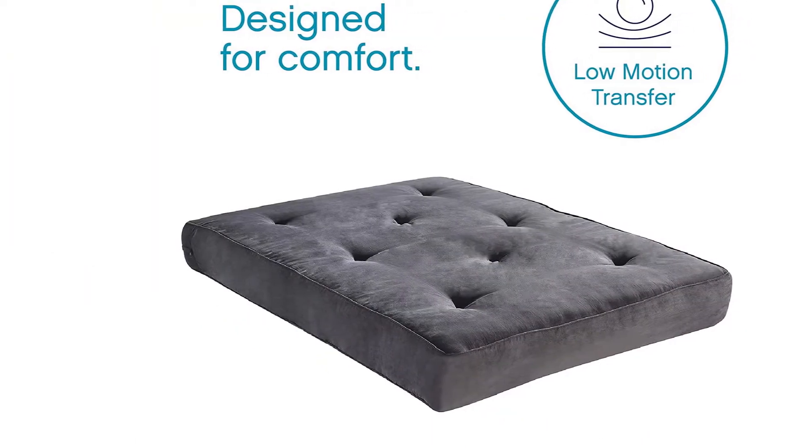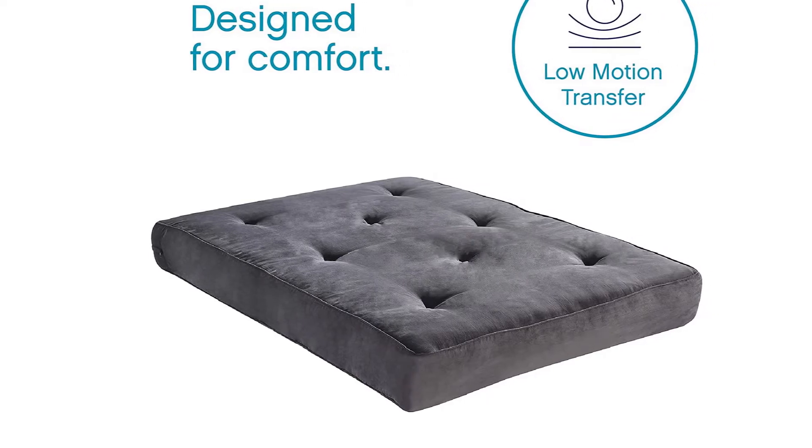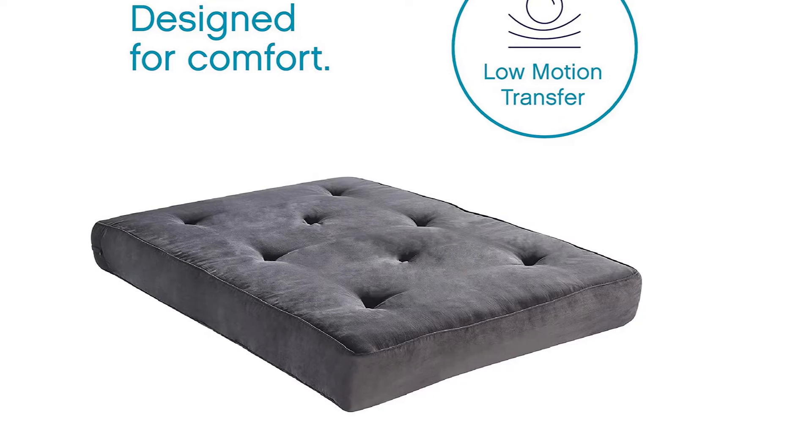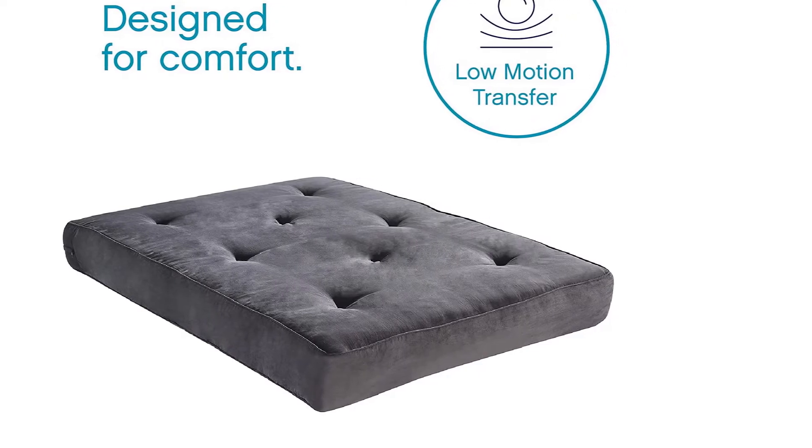Overall, if you're looking for a sturdier futon mattress that looks and feels more like a traditional bed, take a look at this Classic Brands futon mattress — it's a great pick.